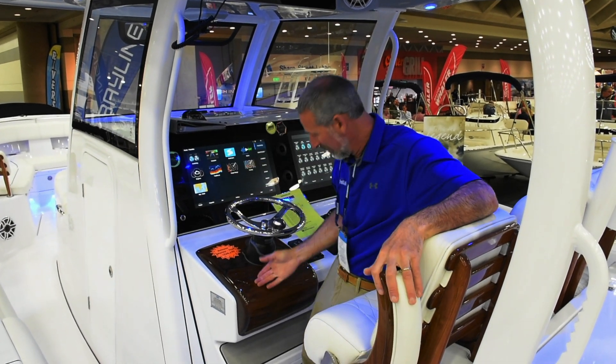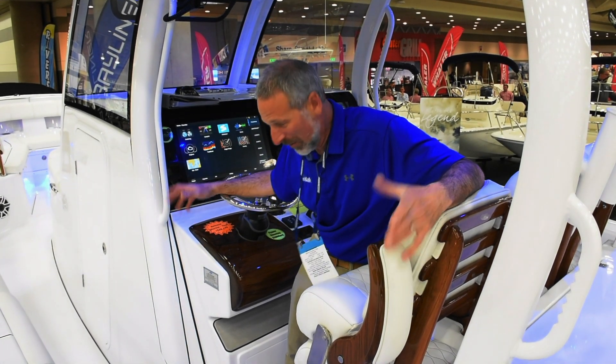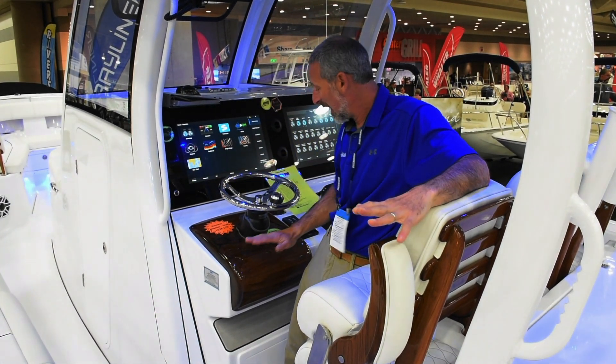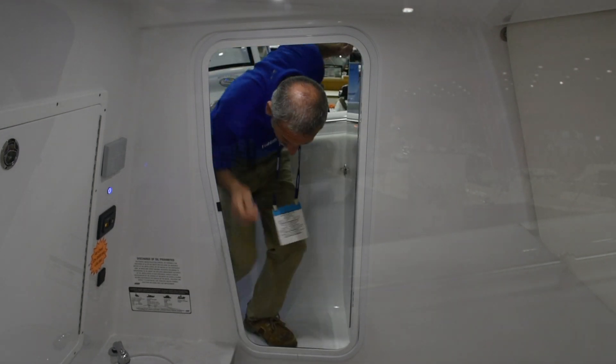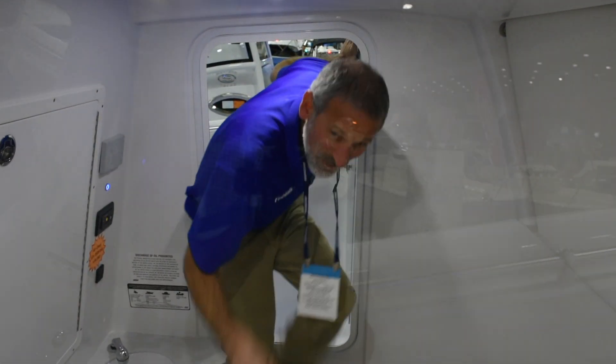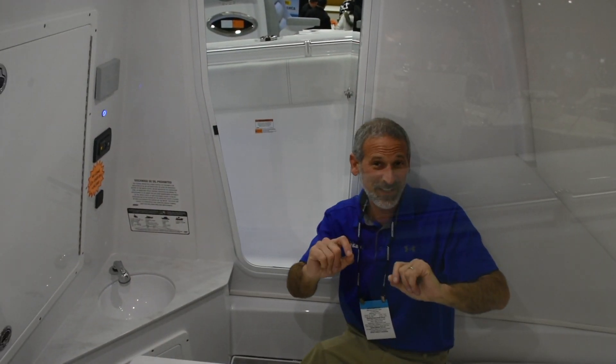Look at this stuff — wait a minute. We're not on some custom Palm Beach boat. No, it's a Sportsman, but they offer it with this Release Marine teak package. Looks pretty swell. And when, people, is the last time you saw a 35-foot center console with a cabin like this and a big old window in the side?